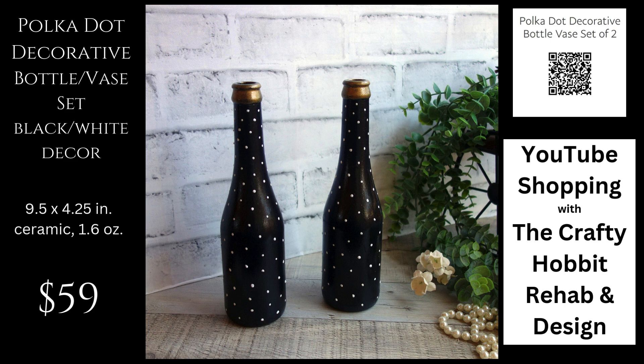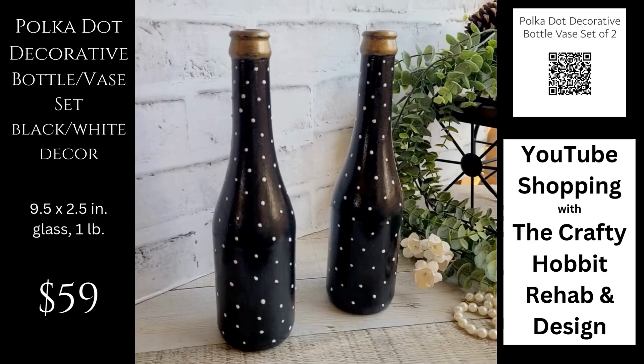These decorative bottle vases are new in the shop. Can you see them sitting in your entryway to greet your guests, or maybe on your mantle? Daisies and sunflowers look great in these vases, or you can stand them alone as a pair. Separate them in your house as well.